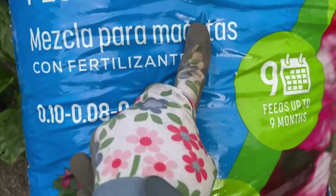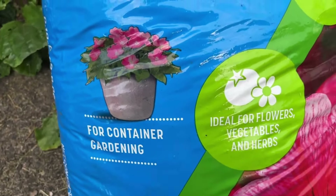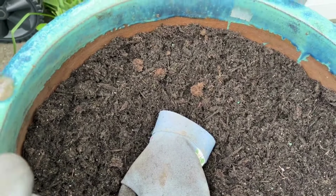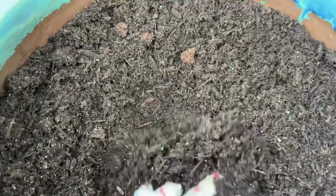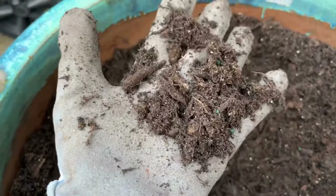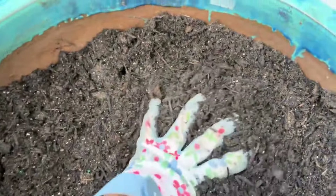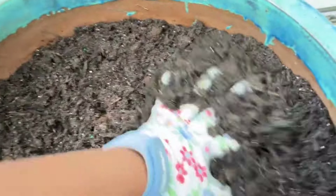Here is the pot mix I'm using — it says it has fertilizer and it's specifically for containers. Let me show you how to plant a bare root rose. This is how I do it and it works. I love the texture of this soil — you can see it looks like they've mixed it with perlite and sand. You can see the grainy texture, and that will help with drainage, which is really important in a container.